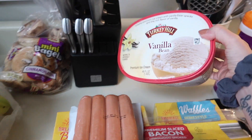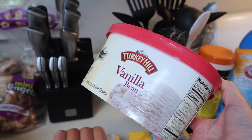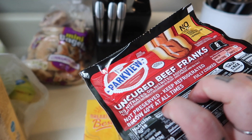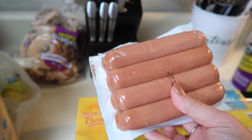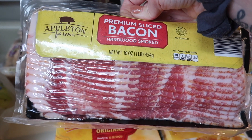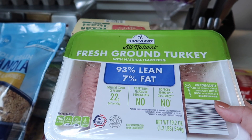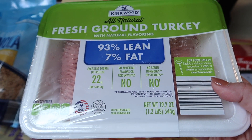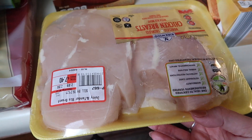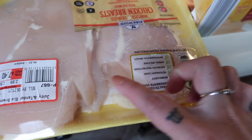I got a tub of Vanilla Bean Turkey Hill ice cream for $3.29 — definitely one of the more expensive items, but it's name brand and really good ice cream. For meat, I got a pack of Uncured All Beef Franks for $3.19, a pack of premium sliced hardwood smoked bacon for $4.29 — this bacon is so good. I got a pound of 93% lean ground turkey for $4.29. Then a pack of boneless skinless chicken breasts — two or three huge ones in there — for $7.40.